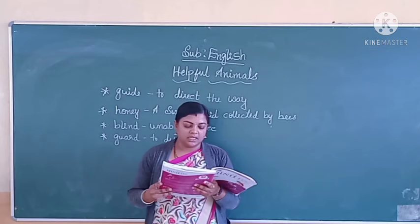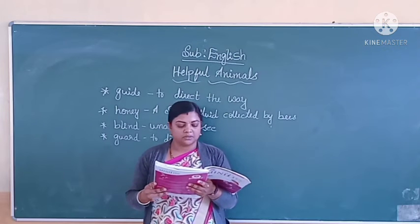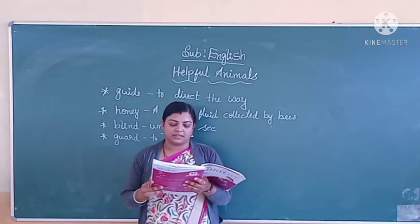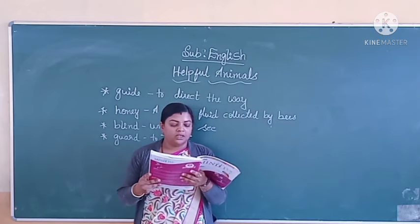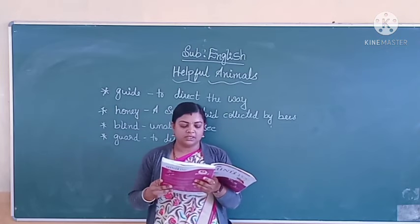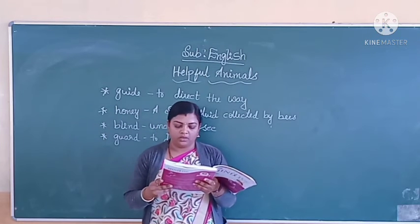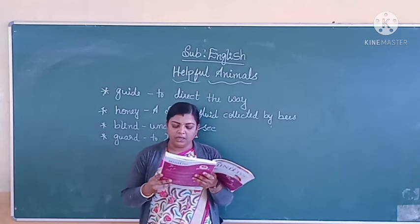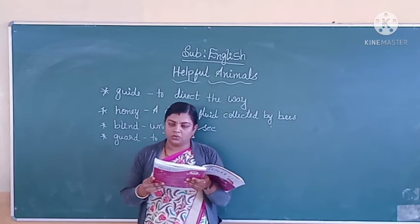Cows give us milk. Chickens give eggs. And silkworms give silk. Sheep give us wool. We make it into clothes.